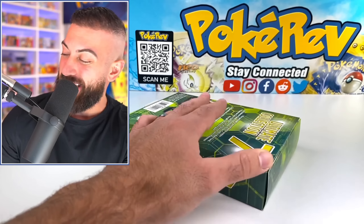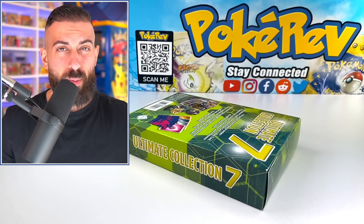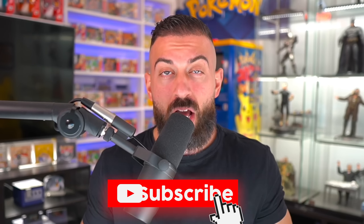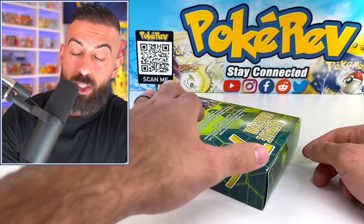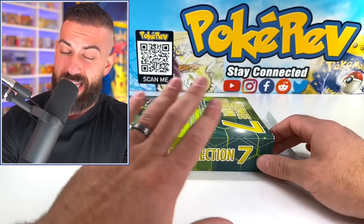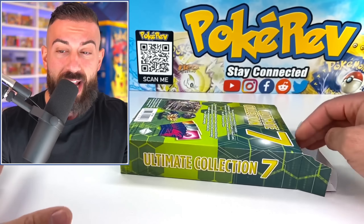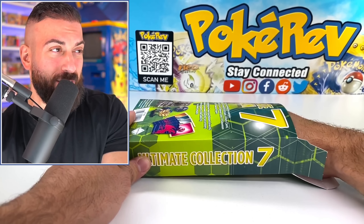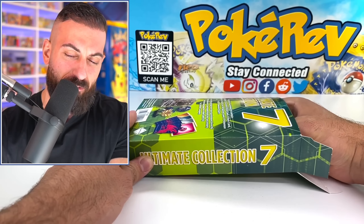These are available at Target and Walmart, or maybe just Target — I'm not sure. I also wanted to let you guys know that I'm giving away one booster box to one subscriber on the channel. Make sure to enter the giveaway by smashing the like button, subscribing with notifications on, and leaving a comment letting me know if you think these are going to be really good or really bad. They don't make these anymore — nine is the newest one, seven might be kind of old.